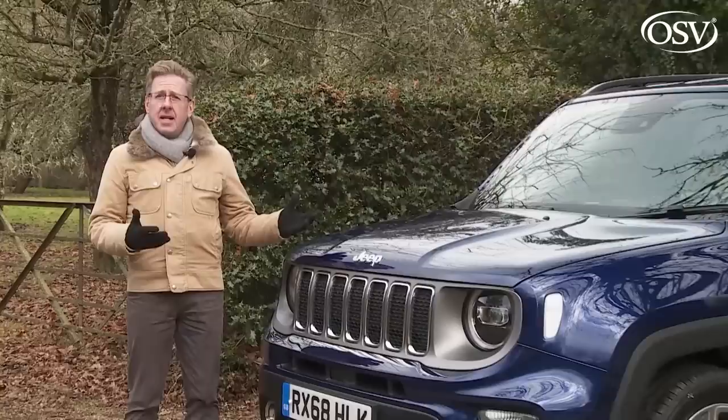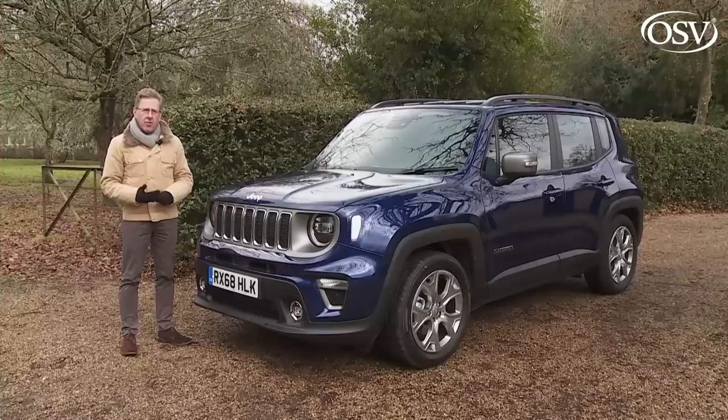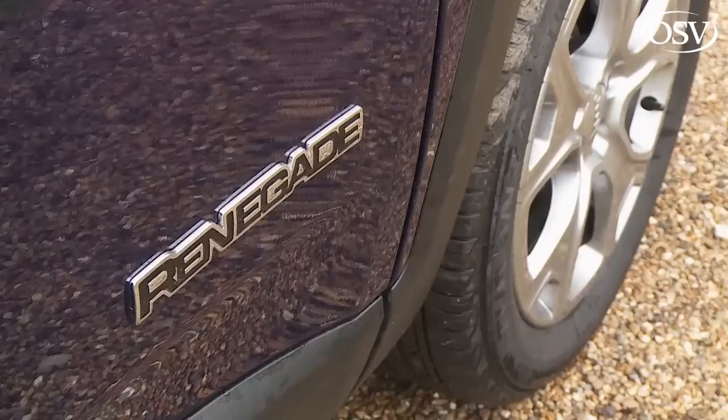Take a respected brand, a fresh and vibrant market segment, and a willingness to do something different. Then create from that a product with uncompromising looks, real capability and clever design. The result you'd get certainly wouldn't be ordinary. It wouldn't please traditionalists. In automotive terms, what you'd get would be something like this — the Jeep Renegade.